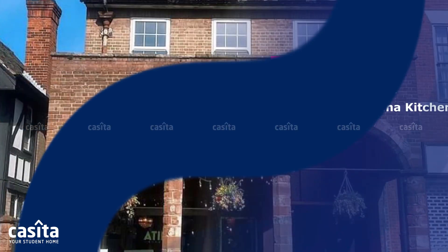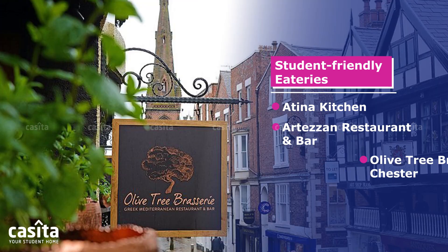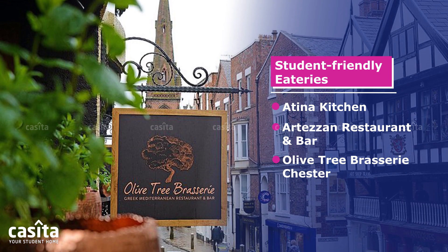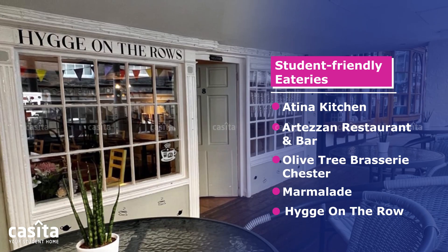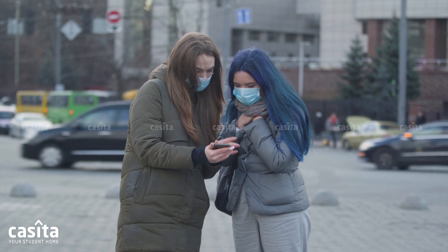Chester offers a great variety of restaurants that cater to students' budgets and tastes: Atina Kitchen, Artisan Restaurant and Bar, Olive Tree Brasserie Chester, Marmalade, and Hooga on the Road. Check for student discounts at some places to help you get deals on your bill.